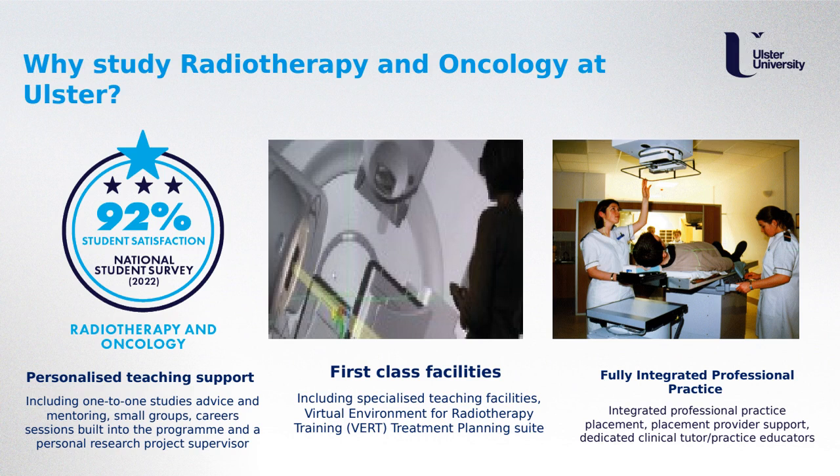The VRT suite also helps with skill development and refreshing of skills as you progress through the programme. We have recently purchased a new state-of-the-art treatment planning system so students can practice designing individual radiotherapy treatment plans for patients undergoing radiotherapy treatment.